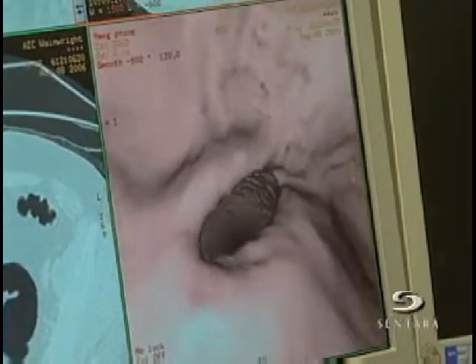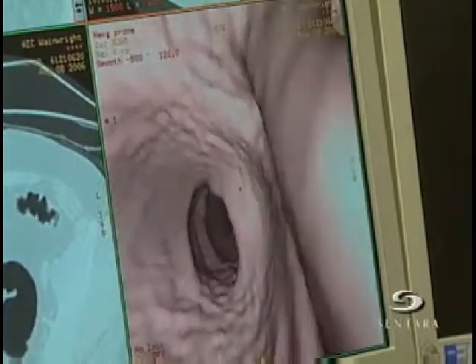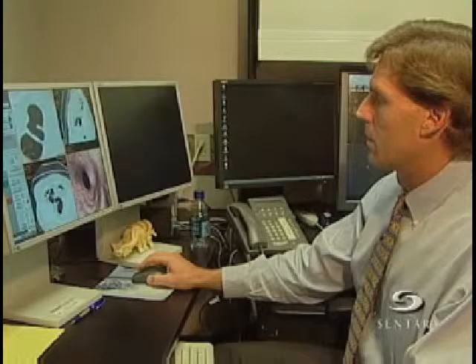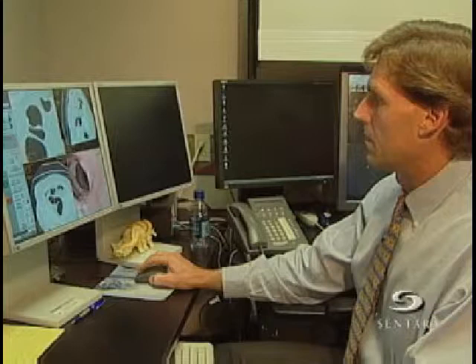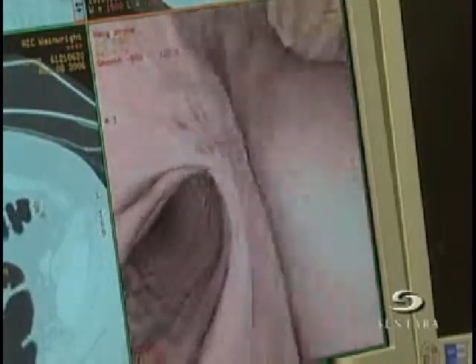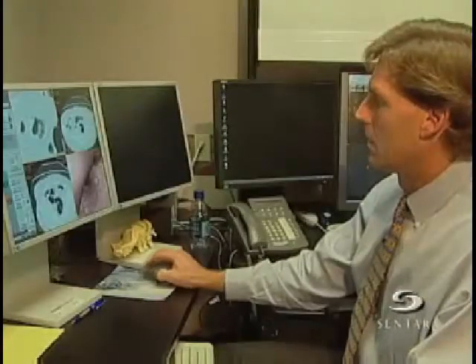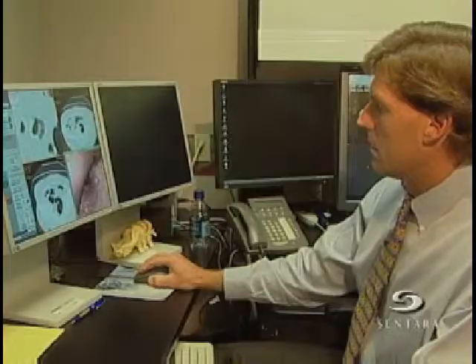Here is a view exploring a patient's colon. The images are produced through a non-invasive scan based on CT, or computed tomography technology. As we're streaming through the intestine here, and if we see something of interest — like maybe coming up around the corner here — boom, we see something here that shouldn't be there.